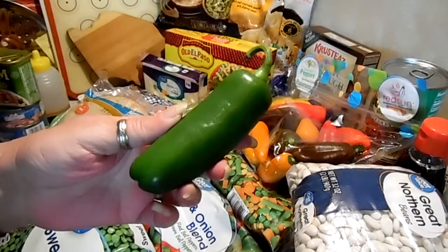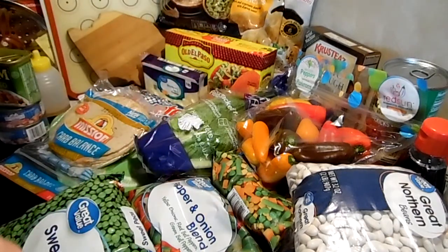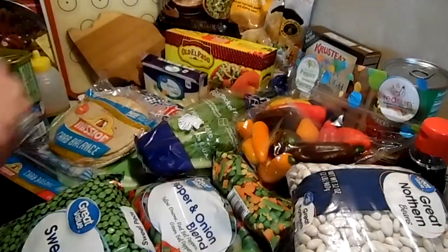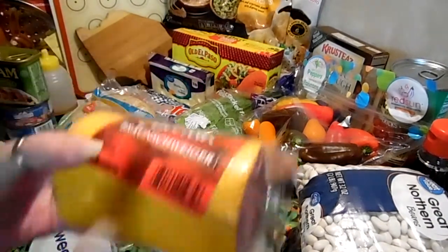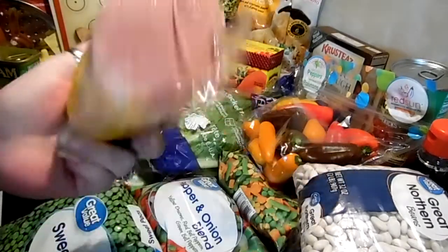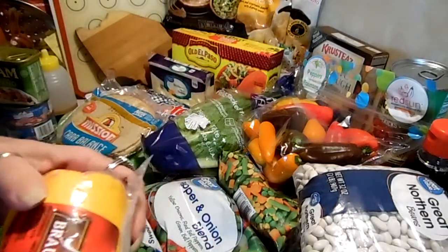I got jalapeno because I want to make my Velveeta dip. I got some boudin. I got some Braunschweiger — I'm the only person that eats this, but I like it with crackers or as a sandwich with mayonnaise.